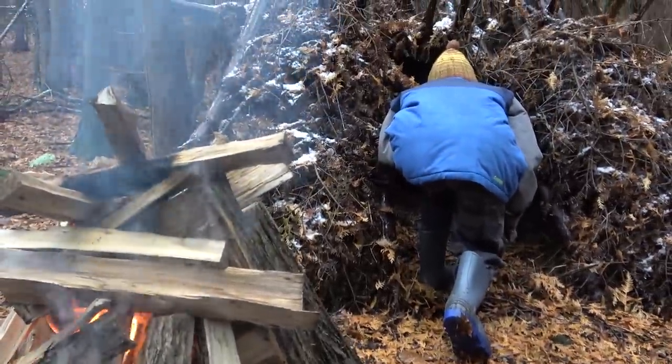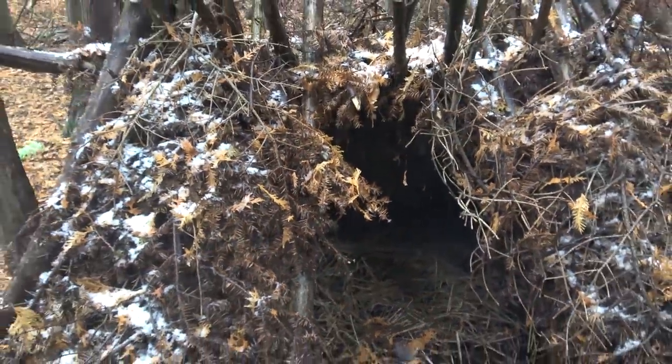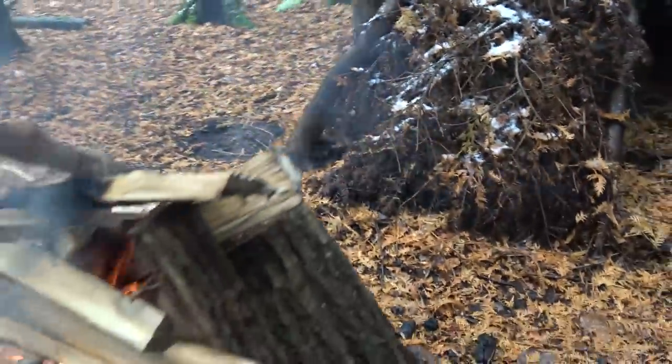Obviously we have to build a structure first. You guys have been asking for shelters, but do I do primitive catch-and-cooks? No. So I'm not going to do a primitive shelter either. I'm going to be using modern tools — there's going to be a sawmill, power tools, hammers and nails. Primitive structures don't last. You've seen them on YouTube — after a year or two they completely fall apart, and I'm not out here doing work for nothing.